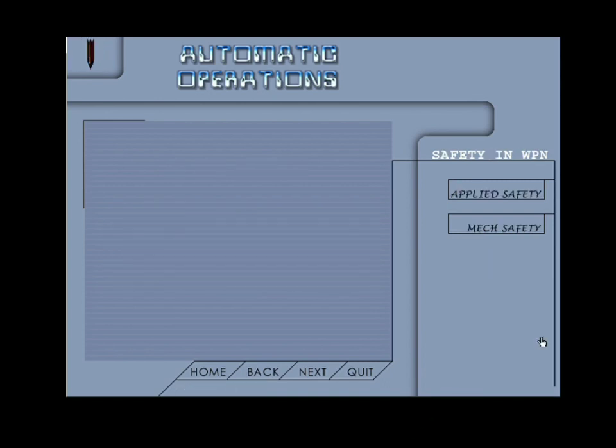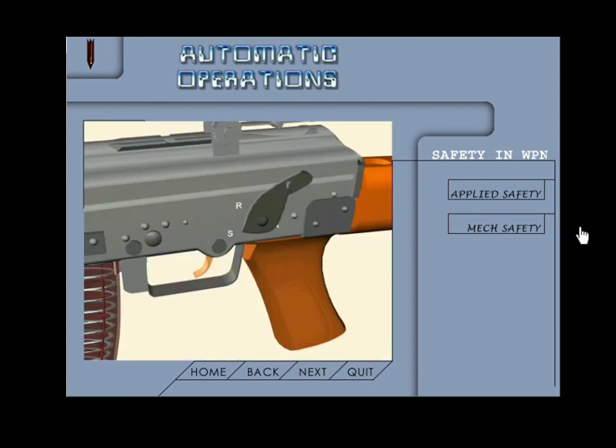Safety in a weapon is basically required for two reasons: firstly safety of fire, and safety of weapon. There are two types of safety incorporated in the design of a weapon — applied safety and mechanical safety. Applied safety is applied by the firer himself; example: safety catch or change lever. It is provided primarily to prevent accidental firing of a weapon by changing the position of the safety catch or change lever to 'S', which obstructs the operation of the firing mechanism.